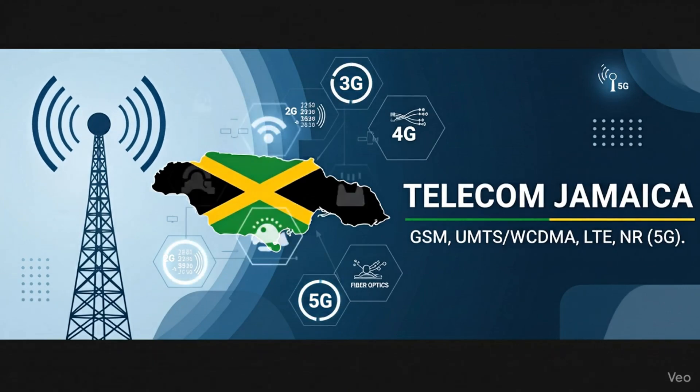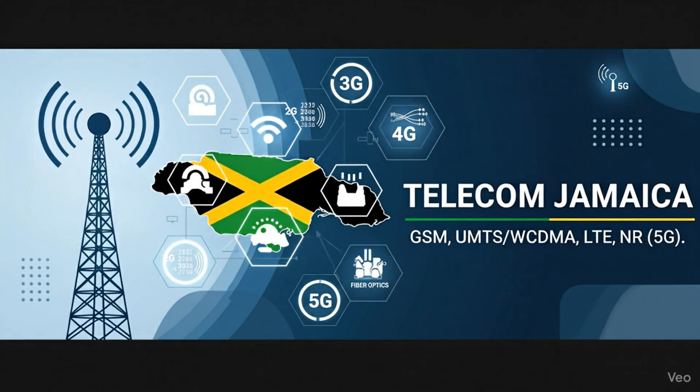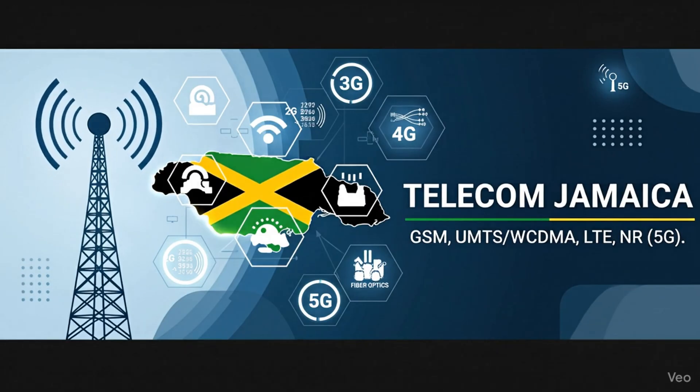Welcome to Telecom Jamaica, where we break down mobile technology from the ground up.